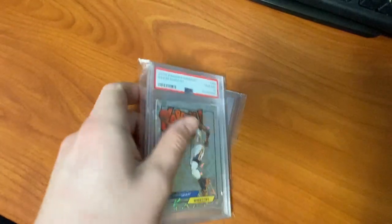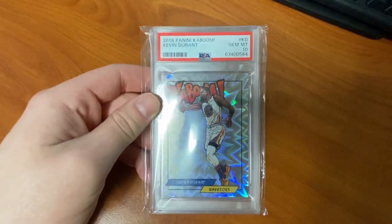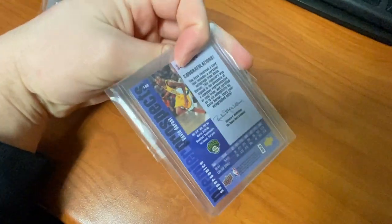It's Friday — still not home, but today was a Kevin Durant type of day. We have the Kevin Durant Kaboom PSA 10 and the rookie autograph PSA 10. That's all, thanks.